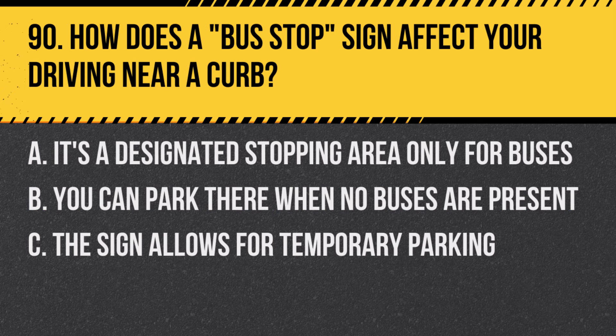Question 90: How does a bus stop sign affect your driving near a curb? A. It's a designated stopping area only for buses. B. You can park there when no buses are present. C. The sign allows for temporary parking. Answer: A. It's a designated stopping area only for buses. This sign indicates a reserved area for buses to pick up and drop off passengers.